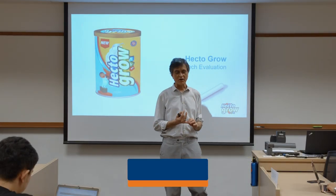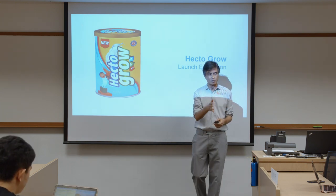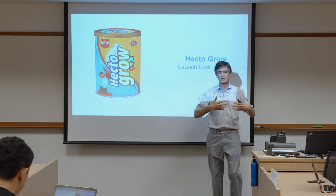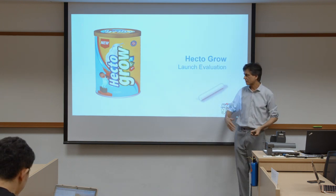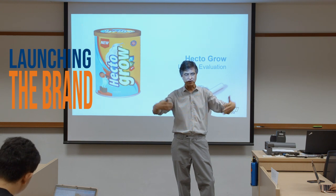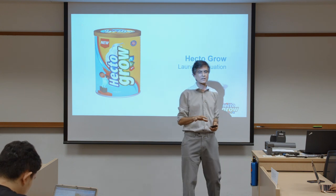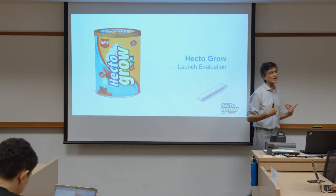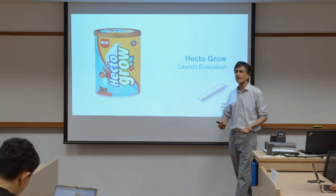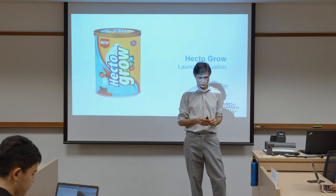The agenda for today: we'll be starting off with the Hector Grow case study. It's kind of a follow-up case — we did the Hector Mall case first. In the Hector Mall case, you're really looking at the potential of launching the brand Hector Grow. This fits well towards the end of our course because this is the kind of situation you're often going to be grappling with in real life — launching new products, relaunching products, constantly looking at what to do next with your brand.